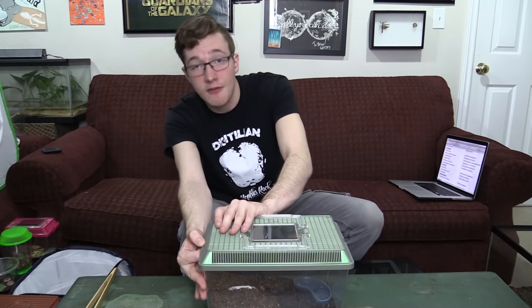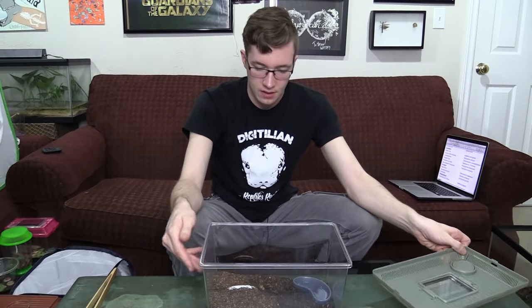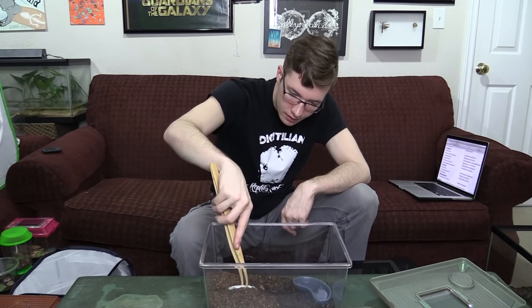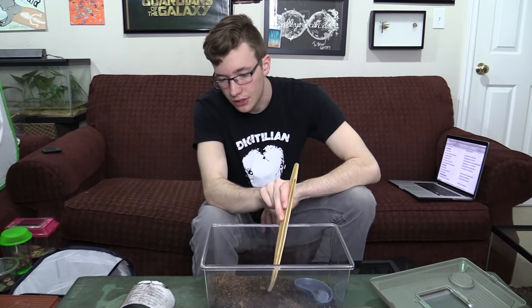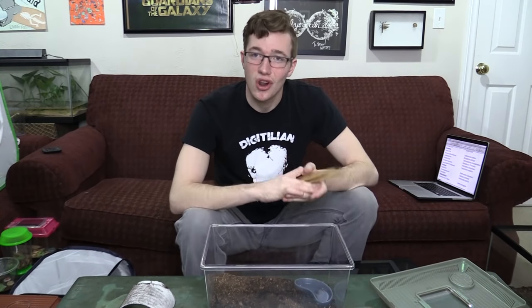Scorpion number two is Pandinops cavimanus — the Tanzanian red claw scorpion. This one is a little bit aggressive so I'm not going to take him out. It's more of a burrowing species so I keep a hide in there to make sure it's always covered. They come out at night to hunt and drink. The sting on this one is a little more potent than the Asian forest scorpion — it's going to hurt a little bit more — but still doesn't warrant a hospital visit. Both of those scorpions are pretty plain looking, just black.